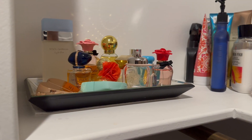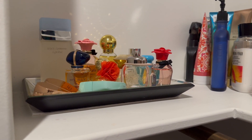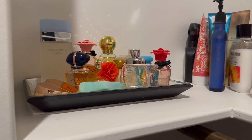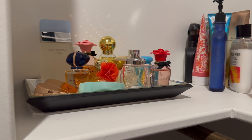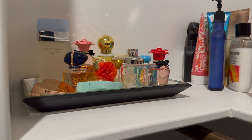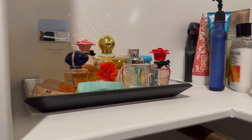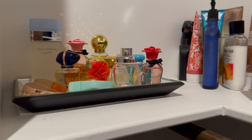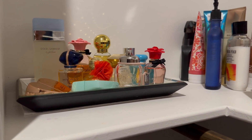Hi my loves, welcome back to my channel! We are back with another seasonal perfume tray, and we're moving on to one of my favorite seasons of the year — fall! I'm super excited, I've been counting down the days until fall arrived, and fall is here for real. I feel it in the air, I smell it.